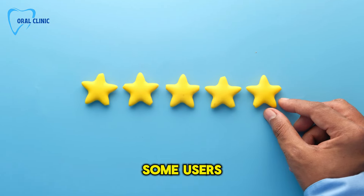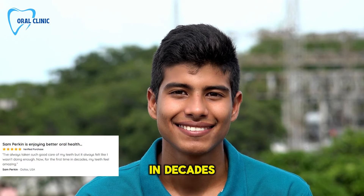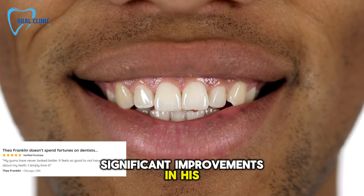Let's hear directly from some users. Sam from Dallas mentions that for the first time in decades, his teeth feel amazing. Meanwhile, Portia from Florida loves the fresh breath she now enjoys, and Theo from Chicago notes significant improvements in his gum health.